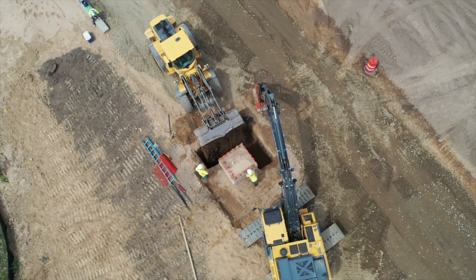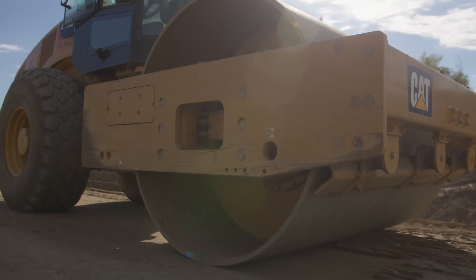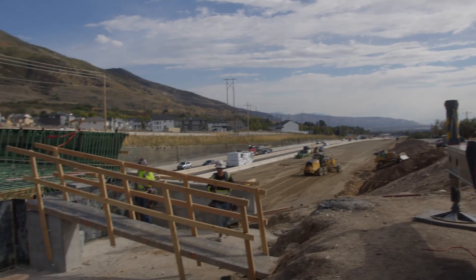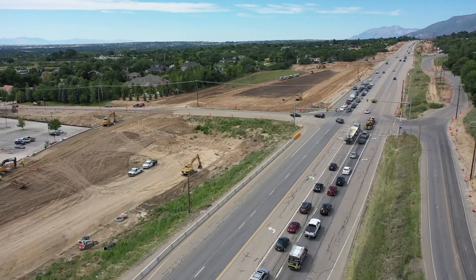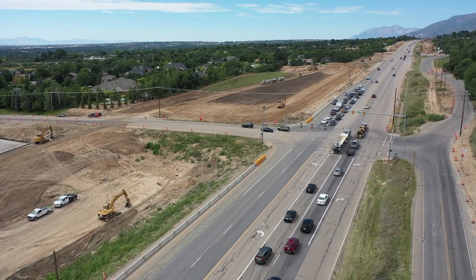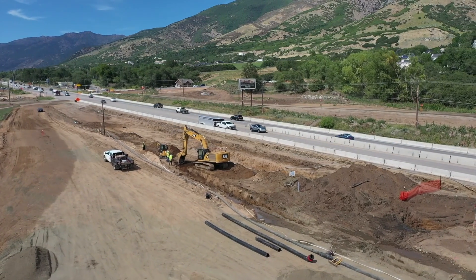We looked at all the different challenges and risks associated with the project and thought that using a progressive design build model limited the department's exposure of putting a contract out, and gave us the ability to work through a lot of these challenges in a collaborative manner. You can work together on innovations, even doing things that the owner has never done before, but because of that relationship they're willing to try. It's really a great way to collaborate closely in an atmosphere of trust with the owner.